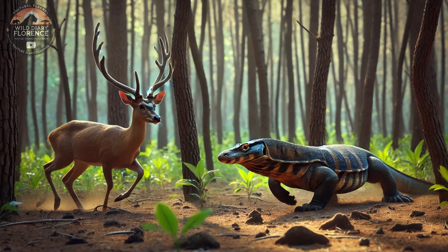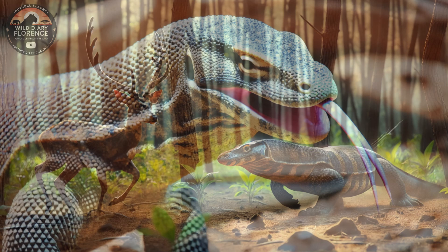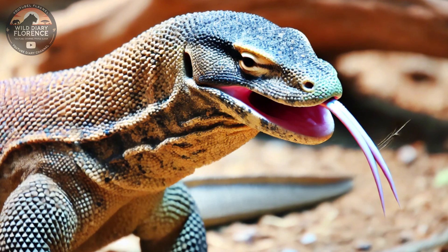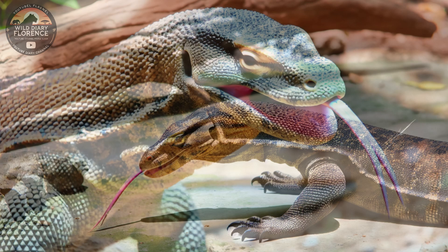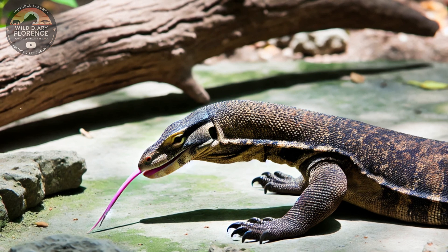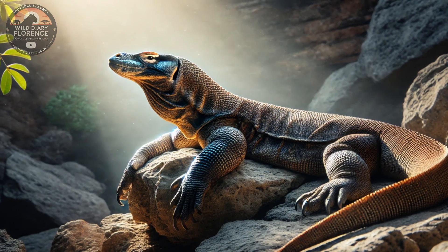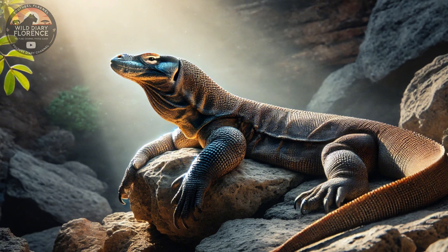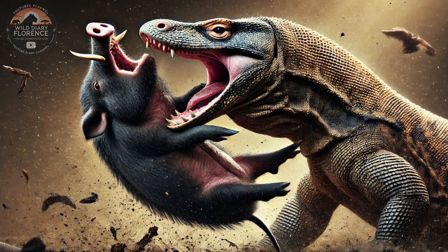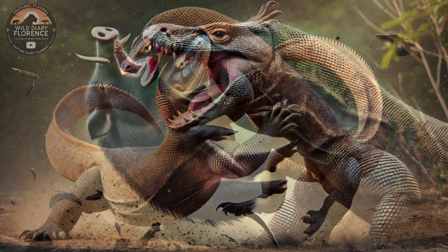Adaptations for Survival: Their strong legs allow them to sprint at speeds of up to 12 miles per hour (20 kilometers per hour) in short bursts, making them effective hunters. Their muscular tails can be used as powerful weapons for defense or to knock down prey. Komodo dragons have an acute sense of smell, using their long, forked tongues to taste the air and detect chemical signals. They also have excellent vision, capable of spotting movement up to 300 feet (100 meters) away. Komodo dragons can consume up to 80% of their body weight in a single meal, with a highly efficient digestive system that breaks down bones and fur while expelling undigested material as pellets.